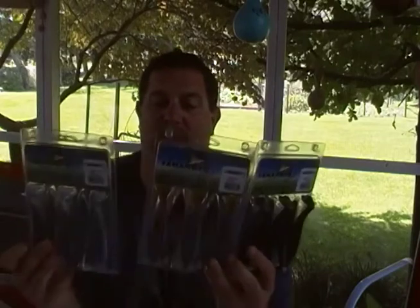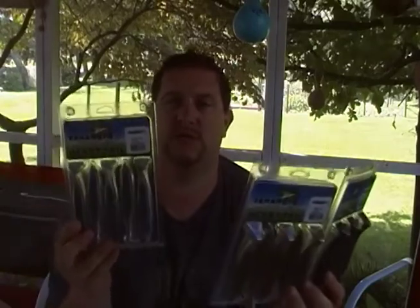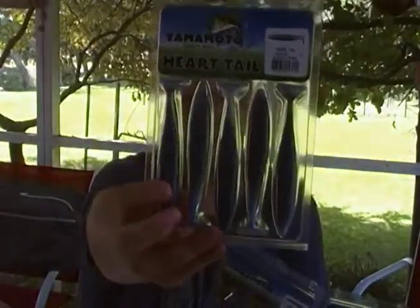I was asked to select a few colors of something that I wanted to try and they were happy to supply. So we have three packs of the colors that I chose of their new heart tail swim baits. We got blueback herring, which is this color here. We got green pumpkin black flake, and we got black with blue flake. So obviously I went with some of the more popular colors just because they're more versatile and useful for anything. You've seen a lot of people fishing these and promoting how good they are — Lunkers TV being one of the biggest — and you've seen him catch some solid fish on them already. I can't wait to give them a try and see what kind of fish I can catch.